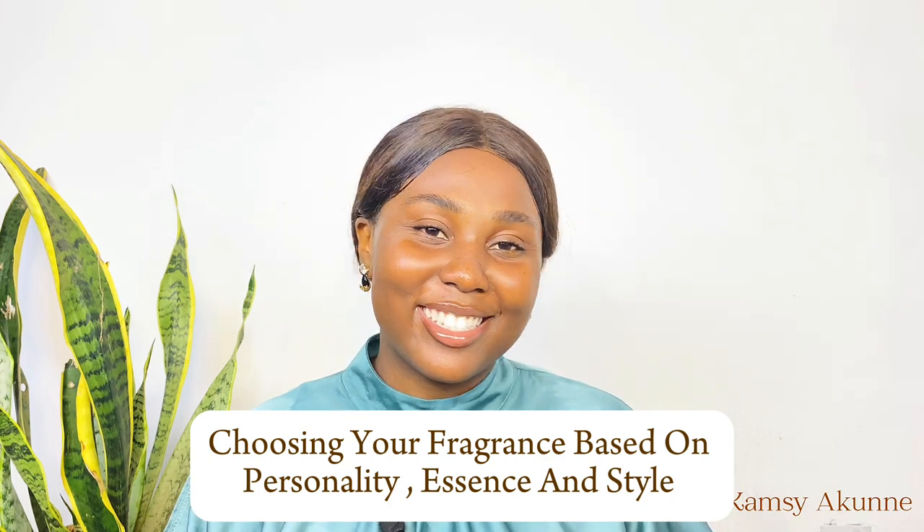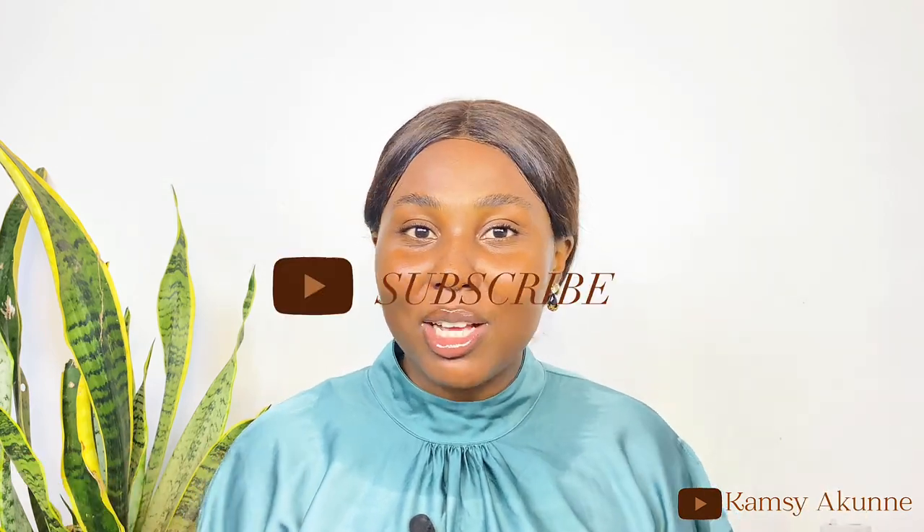Another tip when picking out your signature scent is choosing your fragrance based on your personality, essence, and style. You want a fragrance that aligns with who you are — that's why sometimes you have to go with your instincts. For example, if you're an introverted person, search for fragrances suited for introverts because that will match your vibe. Matching a fragrance with your personality takes you to the next level. There are fragrances for calm people, gentle people, vibrant extroverts — different fragrances for different personality types.